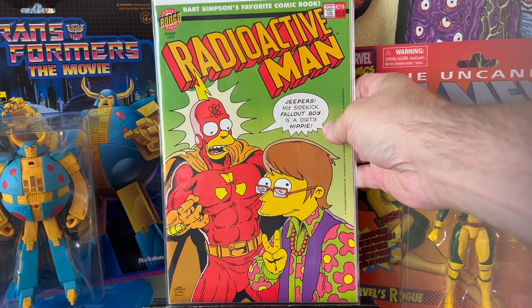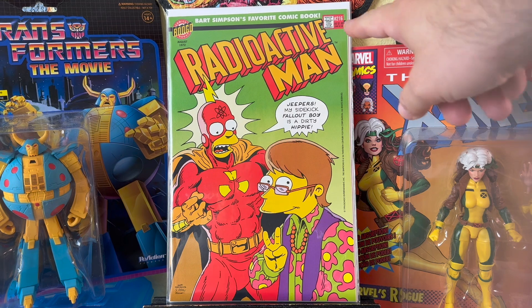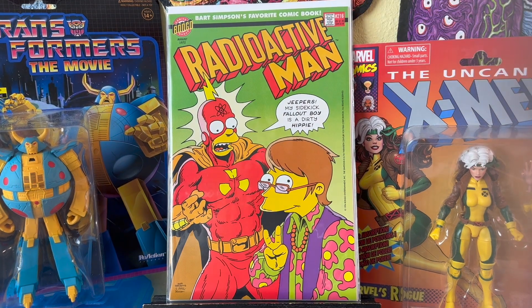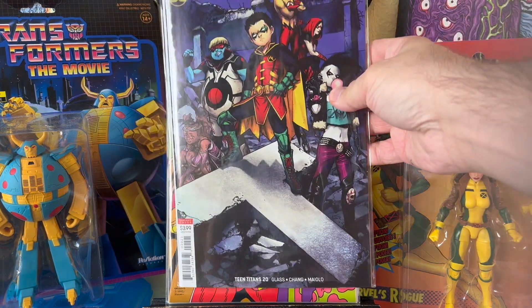I've been trying to get these books. The first issue of Radioactive Man — there are like six issues — the first one can go for anywhere from 50 to 100 bucks depending on the condition. It's kind of funny how this is issue 216 — it's like a joke. I don't know what issue two actually is, or three. I think this might be the fifth issue of the series. Happy to grab that — I think it was only like $1.99 or $2.99, and it's in really nice condition.